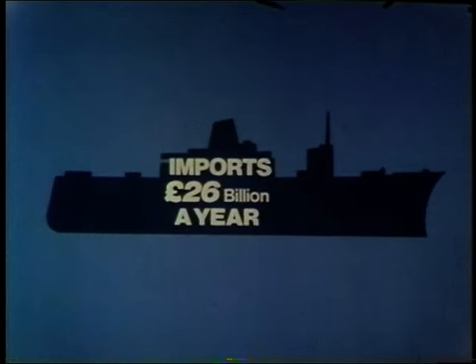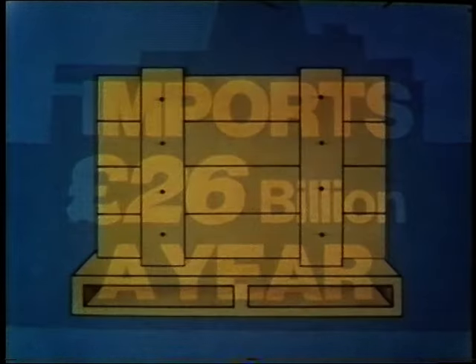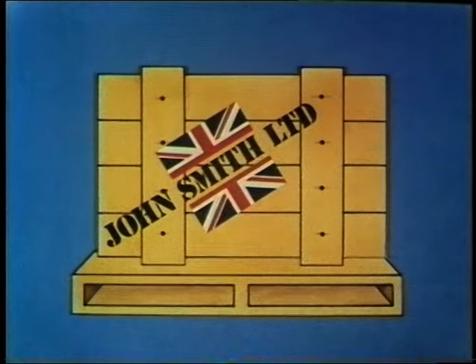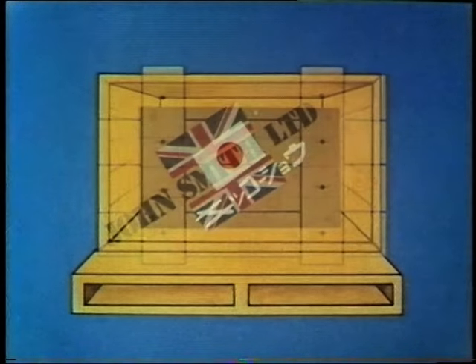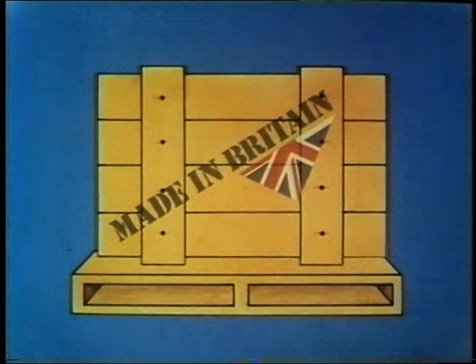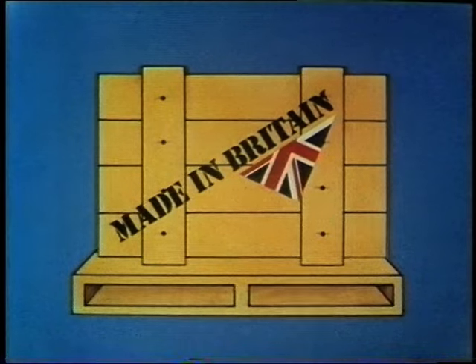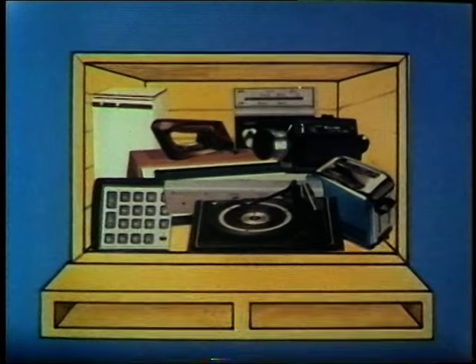Last year, we spent £26 billion on manufactured imports. But how much of this was run up by people who thought they were buying British? We've identified three sorts of so-called hidden imports. First, those brought in to be sold under famous British brand names but manufactured abroad. Second, imports that appear in the shops without any marking to show where they were made. And third, articles marked 'made in Britain' but which contain a large proportion of imported components and have been merely assembled or finished in this country.